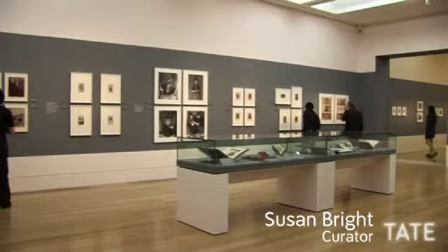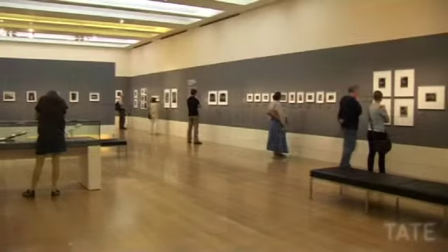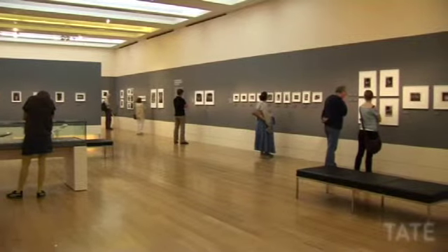How We Are is, I think the simplest way to describe it, a portrait of Britain. It's what photographers have gone out into the country to photograph and discover.